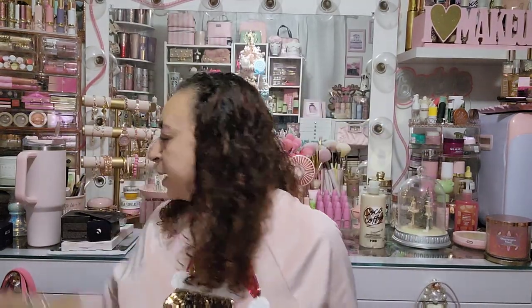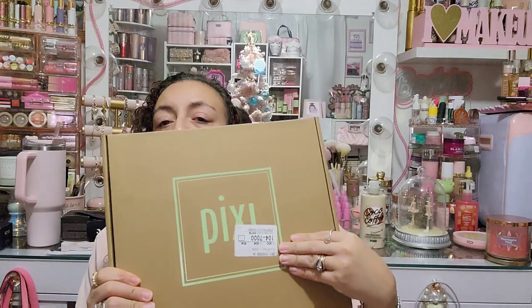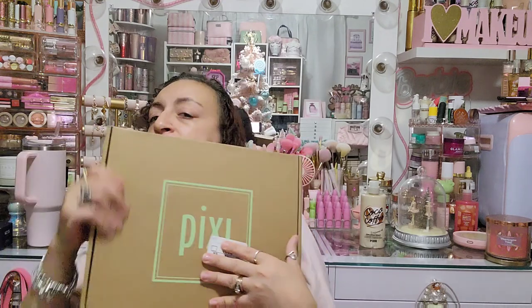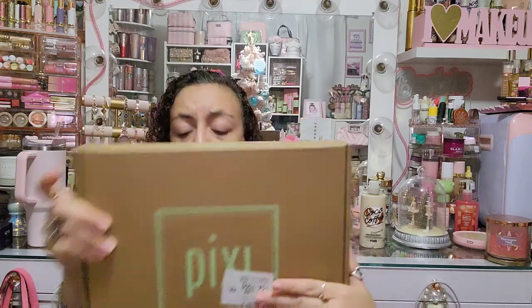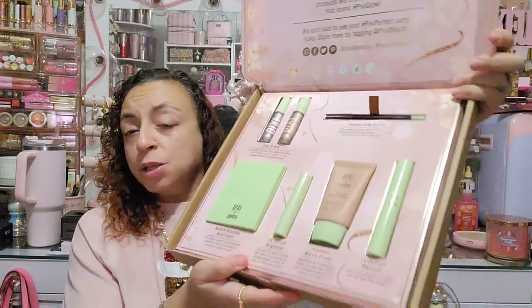I have one more package — another PR item. Pixie sent over something, which I was excited about because they'd just recently sent over their Glow Tonic. The mailer person put the sticker right over the brand name, which is so annoying. Anyway, this is from Pixie — it says 'Glow Out' instead of 'go out.' It's a whole box of goodies!